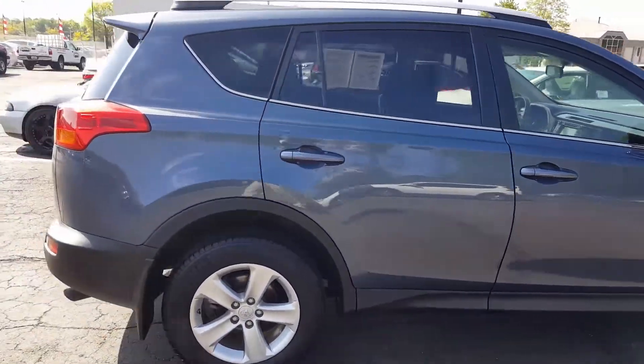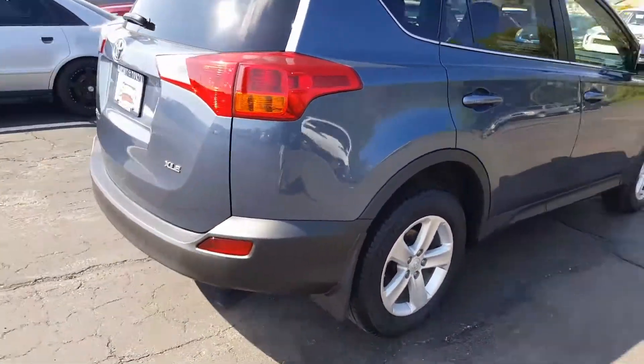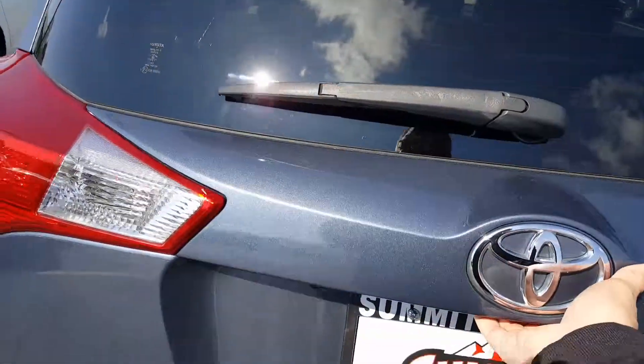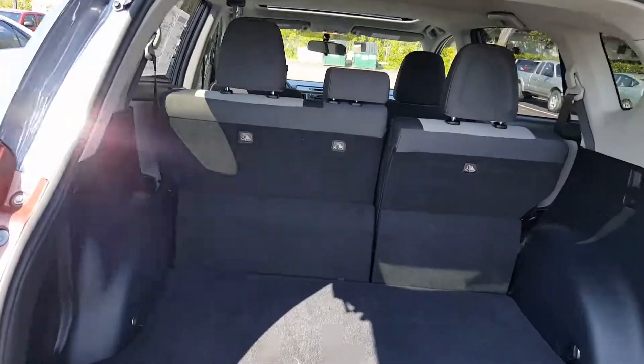And this is the passenger side. And the back — we'll go back here and take a peek inside the back.